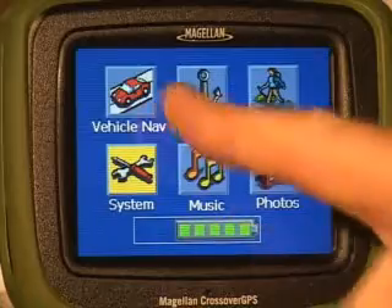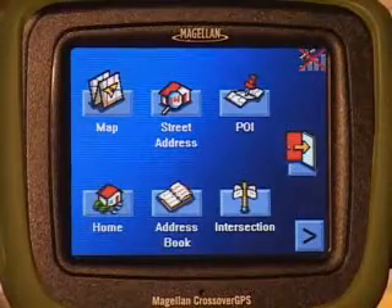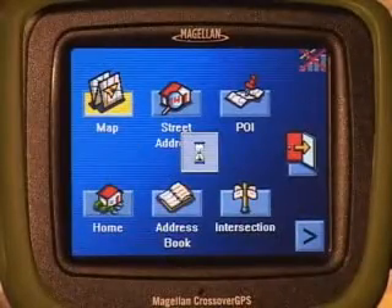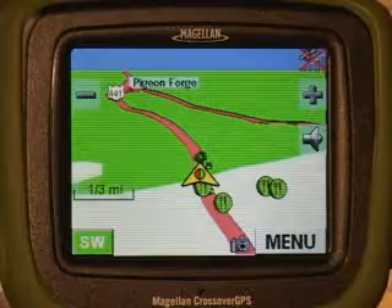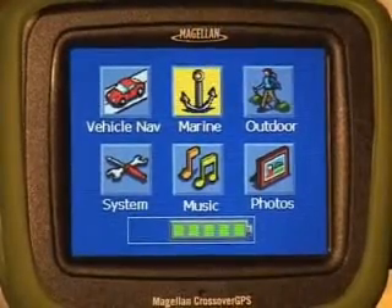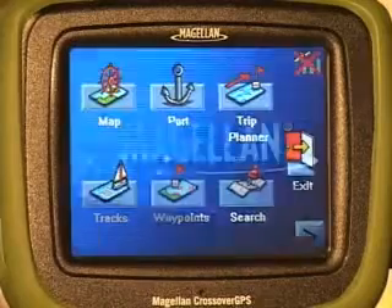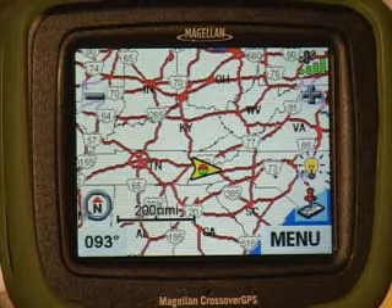The vehicle navigation application uses the built-in street maps to guide you to a street address or POI. This accesses the marine navigation application. No detailed marine information is pre-loaded; it can be added using the optional BlueNav or Marine Lakes accessories.